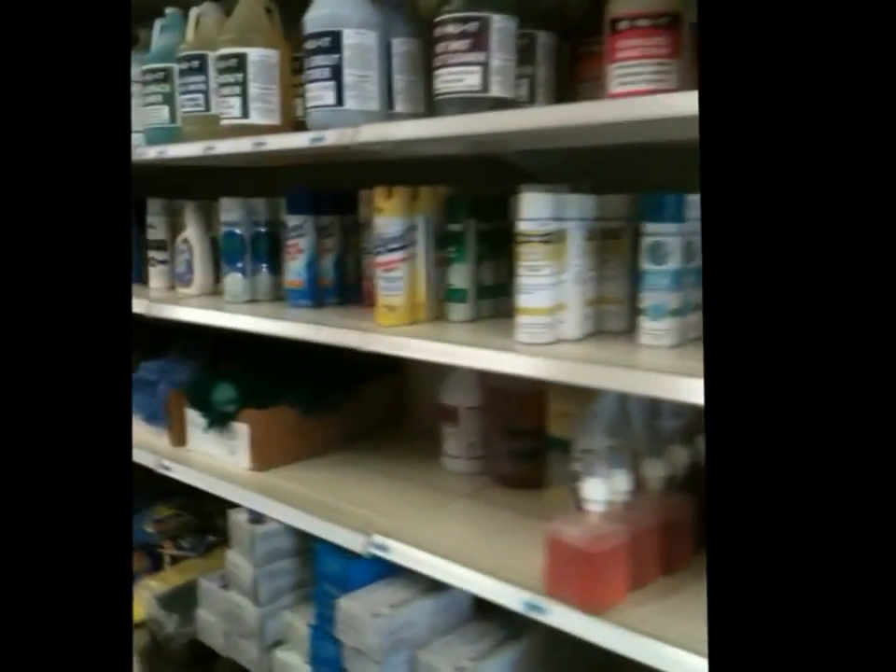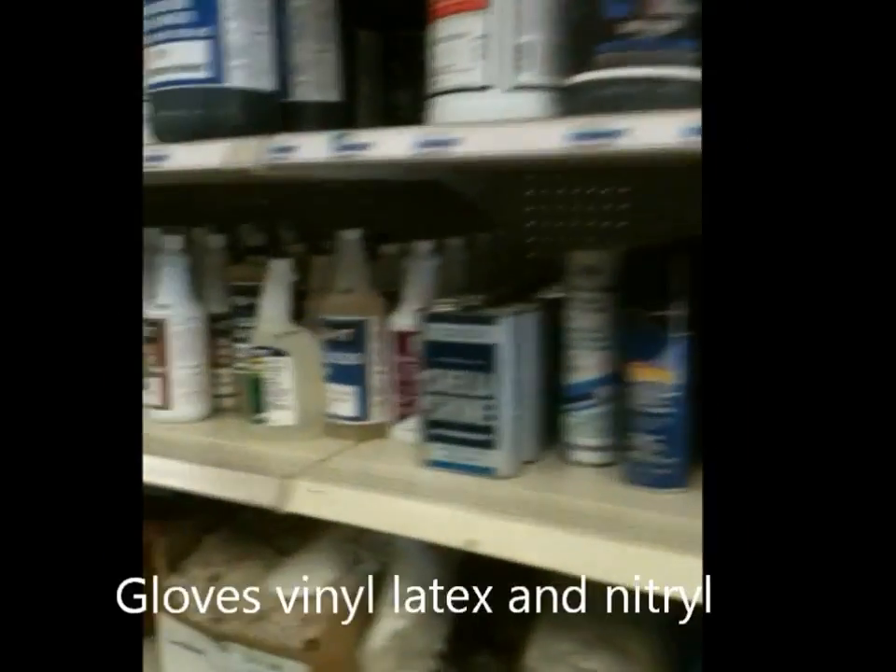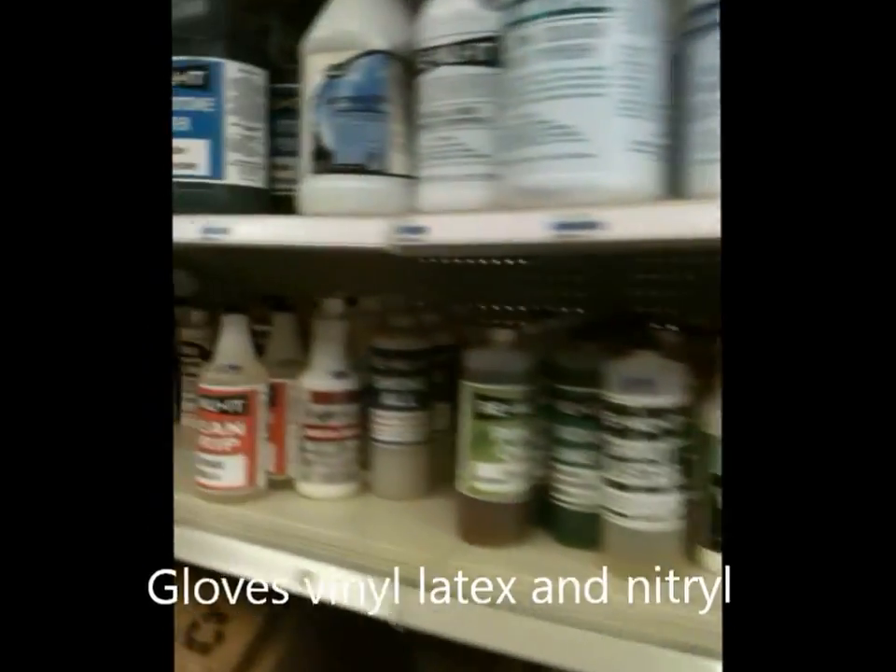These are chemicals for janitorial cleaning. To give you an idea of how many chemicals — we have hundreds of chemicals in stock. Hundreds.